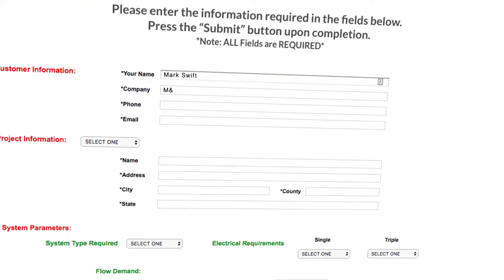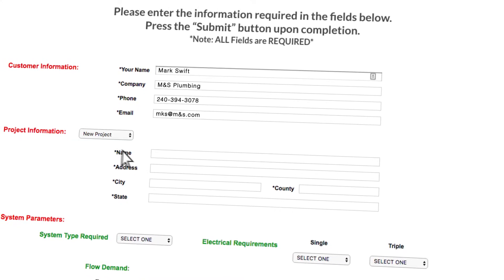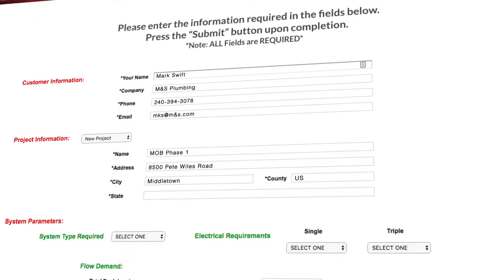We have specialized support teams to review the information and assist you with the final product selection for your project.